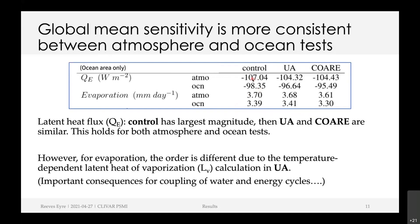Another surprising factor is that despite the different spatial patterns, the global mean sensitivity is pretty consistent between atmosphere and ocean tests. For example, looking at the latent heat flux, the control has the largest magnitude, then UA and COARE are pretty similar — and this pattern of relative ordering holds in both test types. For evaporation, this pattern doesn't quite hold because the UA algorithm has a different formulation for latent heat of vaporization — it allows a variable latent heat, whereas the other two have a constant. That would be a more important thing to bear in mind for coupling energy and water cycles in a coupled model.